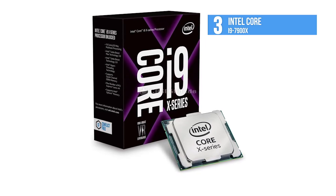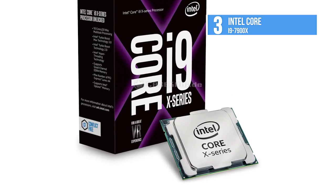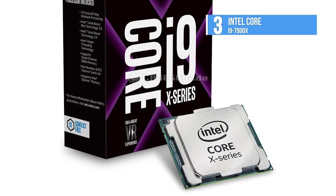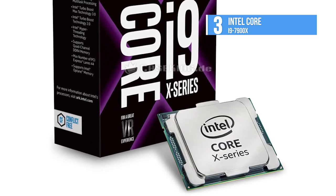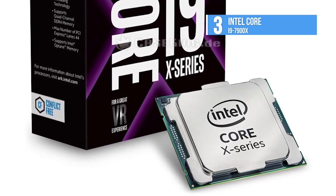It is an overclocker's dream and will let you precisely tune voltage per core and make exact adjustments with enhanced memory overclocking. If you are looking for earth-shattering performance at a wallet-shattering price, then go for this all-out monster from Intel.